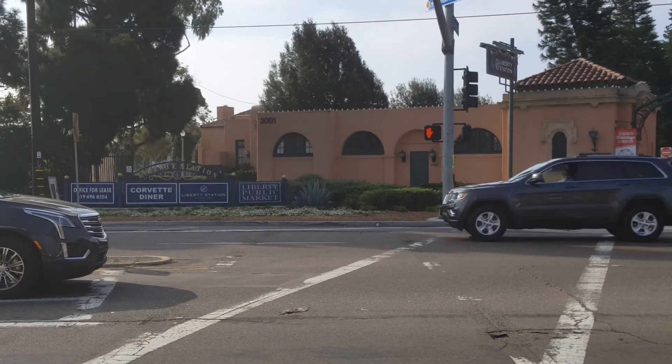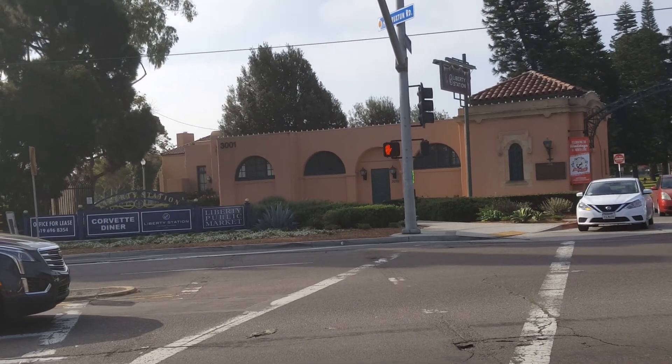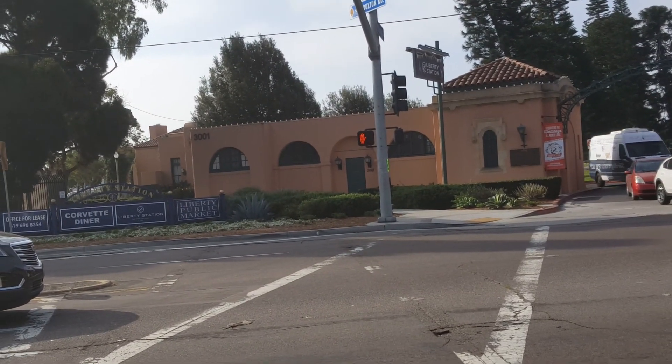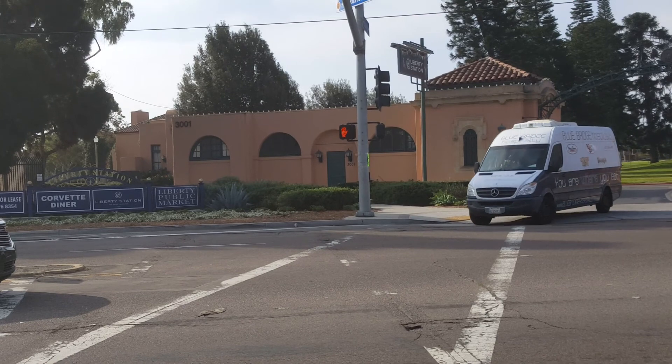Liberty Station, what was called NTC — the Naval Training Center — is made of 1920s Spanish Revival architecture, like a lot of the historic buildings in San Diego, copying the missions.